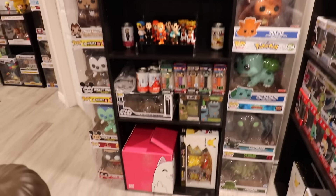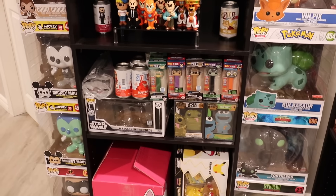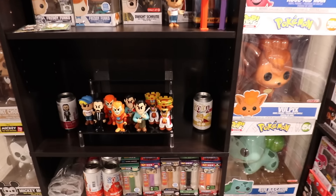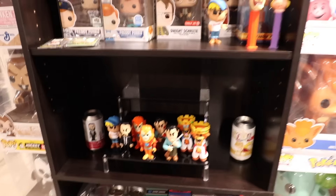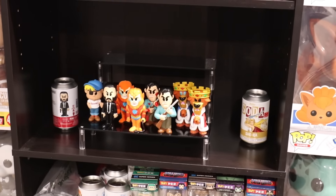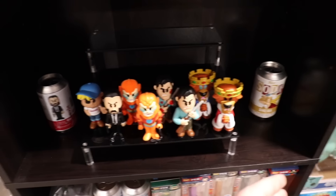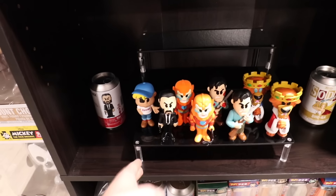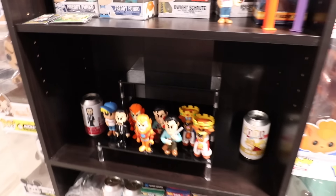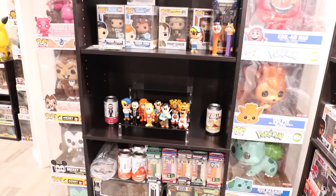If you guys are wondering what's going on with this shelf over here, this is kind of just where I'm storing stuff at the moment. We've got some Pez, some sodas, and this is what it's going to look like eventually on the entire shelf. I want to do a giant soda display, and I think it's going to be something similar to this — it's just not going to be those exact shelves because it's a little bit too wide to put two of them next to each other. I need to find some new ones, so if you guys have any recommendations, please let me know in the comments. I was thinking of maybe doing those smaller spice racks.